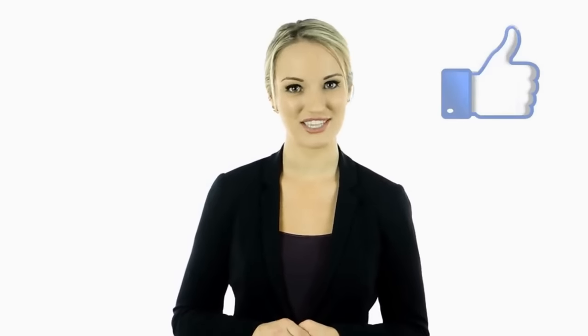Hey guys, this is Cassie. I hope you enjoyed this video. Tell us in the comments below what you found to be the most interesting and why.